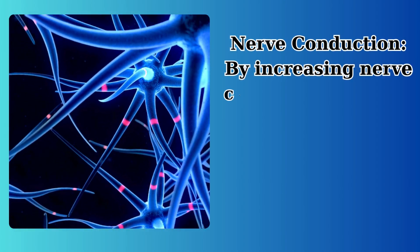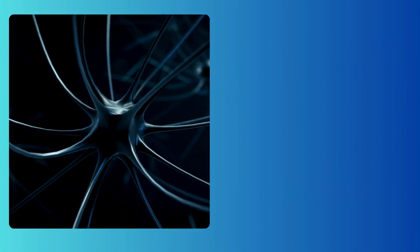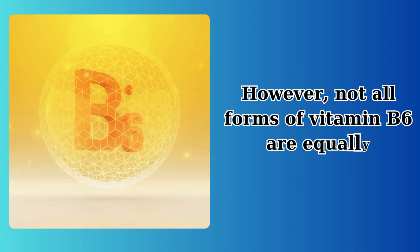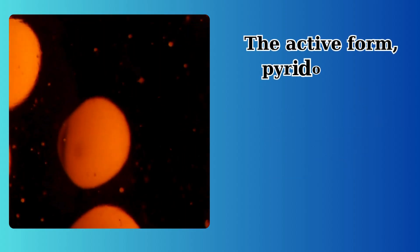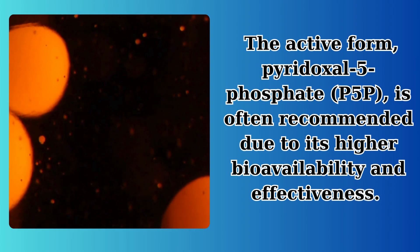Regarding nerve conduction, by increasing nerve conduction velocity, vitamin B6 ensures rapid and smooth transmission of nerve signals. It also plays a protective role in maintaining sensory nerve integrity. However, not all forms of vitamin B6 are equally beneficial. The active form, pyridoxal 5-phosphate (P5P), is often recommended due to its higher bioavailability and effectiveness.